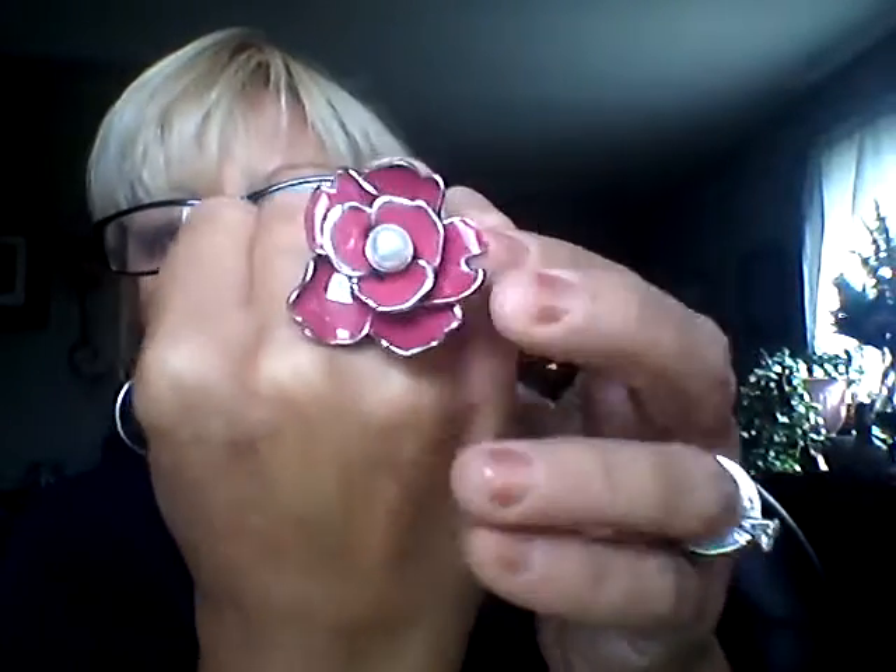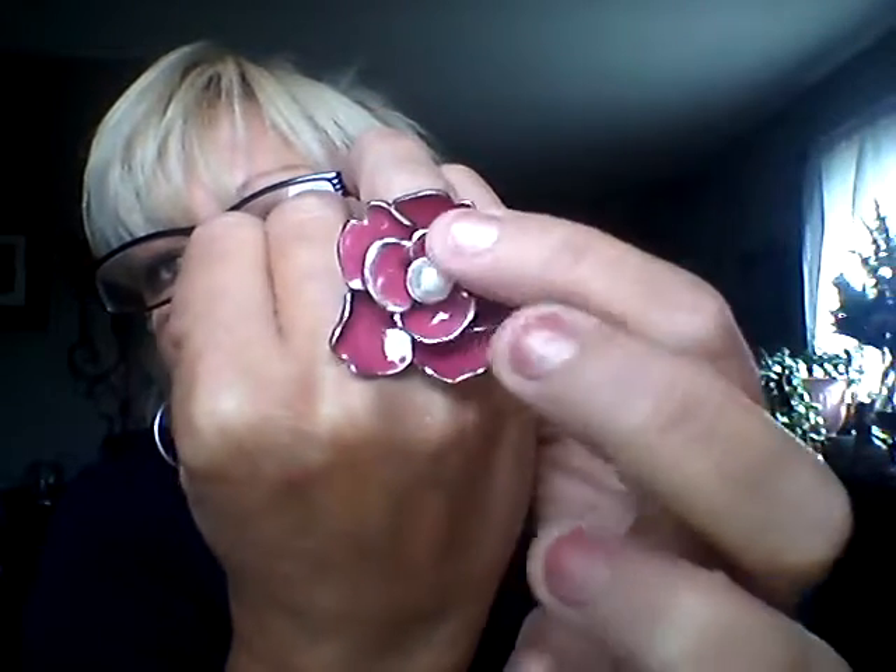Then I have this one which is adjustable, and this one's beautiful. It has a beautiful pearl in the middle — nice and lustrous, no chips on it. It has the enamel paint. I don't remember what they used for the actual metal — I forget, I am so tired, I worked hard last night.